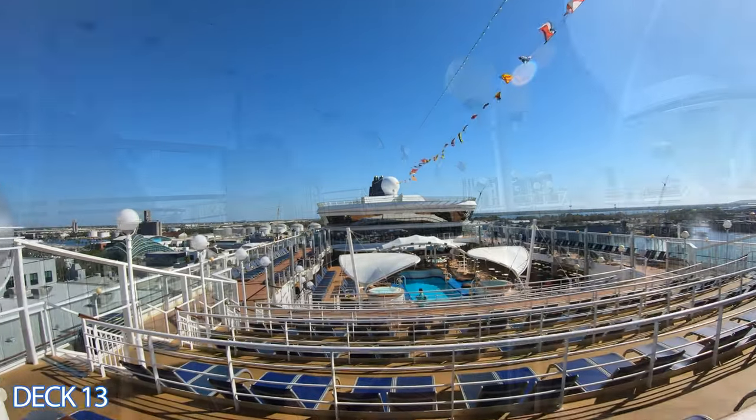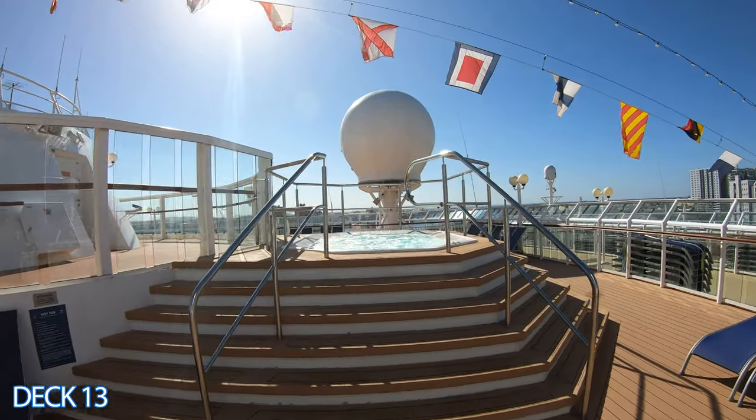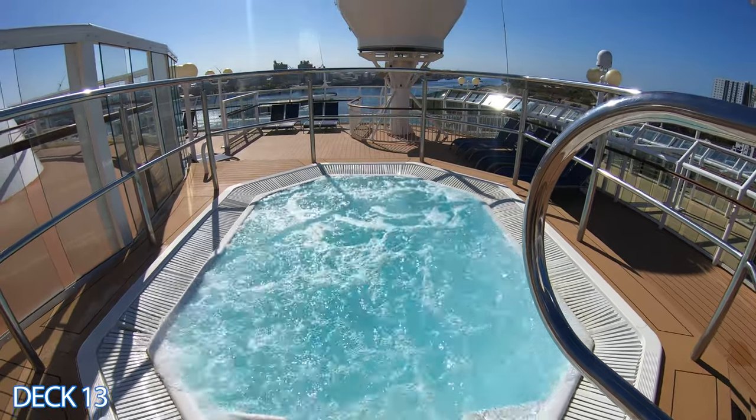All the way here at the front of the ship, take a look at this — there's a hot tub. Not a lot of people know about this hot tub because it's all the way here at the front. So it's a cool place to come and relax.